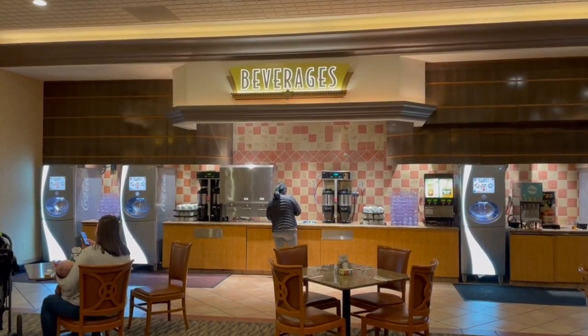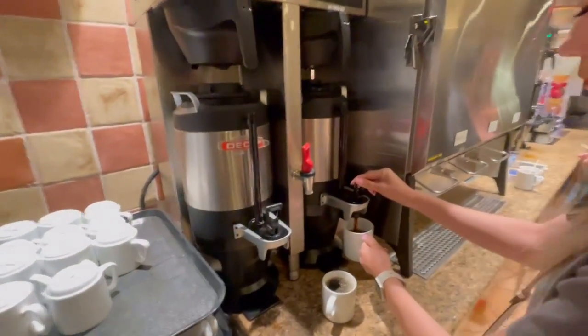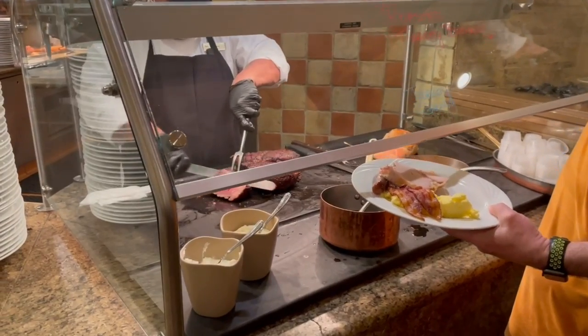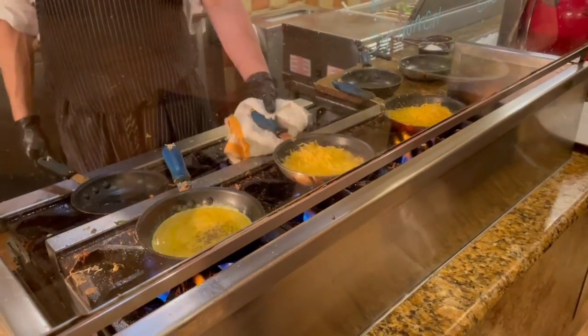Now for the MGM Grand Buffet. It's open from 8 in the morning to 3 PM and costs thirty dollars per person — you can get a discount with M Life Rewards. They have a lot of desserts, beverages, and all kinds of food. Starting with beverages, they have machines with pretty much every soda you can think of, plus coffee, decaf, milk, two percent, and chocolate milk.